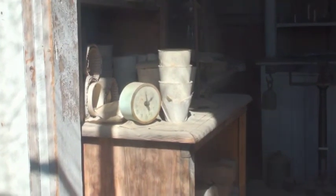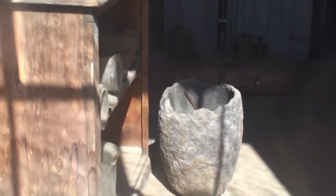This was the assayer's office, where they measured the amount of gold in each sample so they knew where to mine.